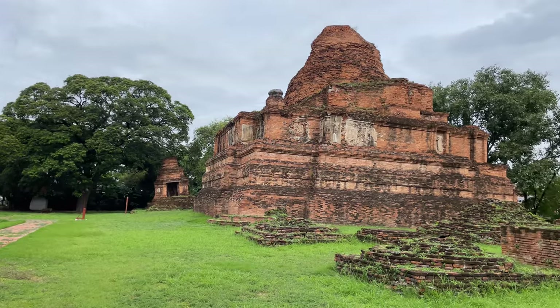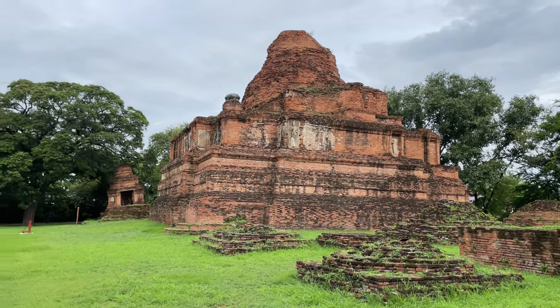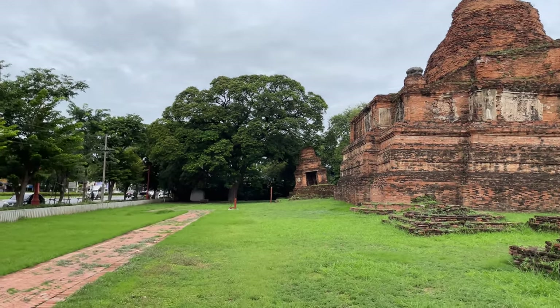There's no access to it, so you just have to walk around the base. There are a few figures that you can still see in the plaster. We'll take a look at it a little bit more.